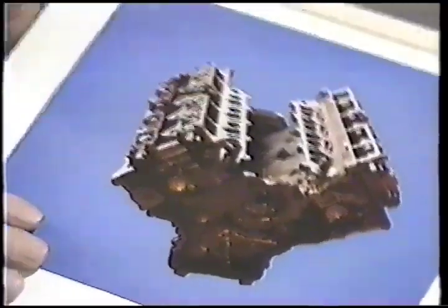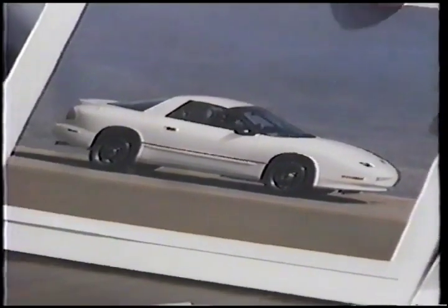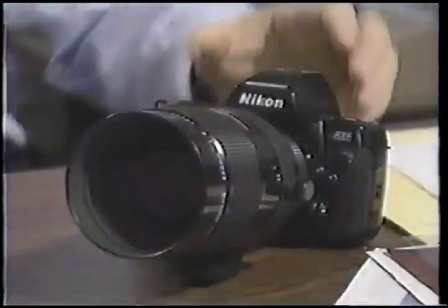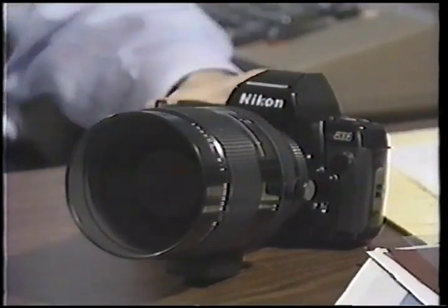Dunn showed us some of his other spy shots and explained how he and his graphic artists can enhance a picture. This is a photograph of an actual car — the back window was painted white to disguise it, it was full of disguises. It had black paint to indicate an air scoop, and there were black stripes on the hood. In other words, if anybody saw the car, they wouldn't know what the final car looked like. Dunn's style of shooting requires a long lens — he uses an automatic focus camera with a thousand millimeter lens.